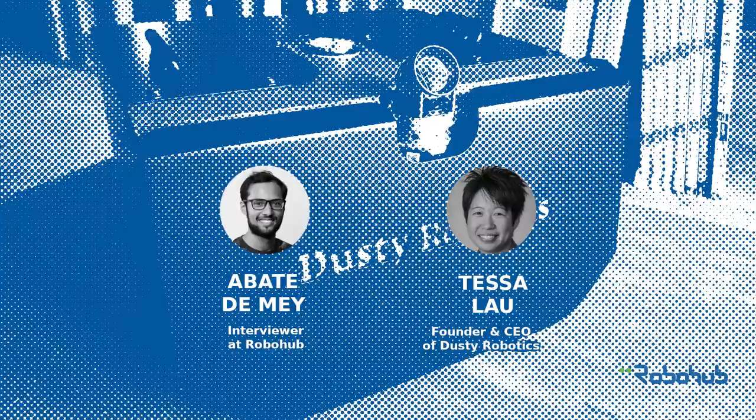Thank you very much for speaking with us today. Thanks for all the questions — hope this is helpful. We hope you enjoyed listening to Tessa Lau talk about her experience building her startup. There's plenty more to discover at robohub.org/podcast, including information about how you can become a patron for Robohub. As a community-supported podcast run by a team of volunteers from around the globe, we rely on small donations from listeners to help us keep going. We'll see you again with a brand new episode in about two weeks time. Until then, goodbye.